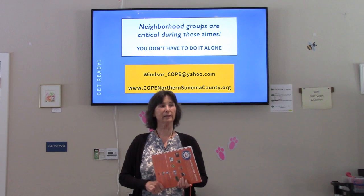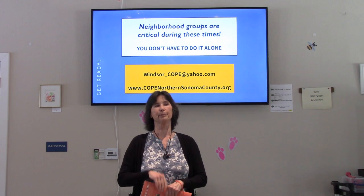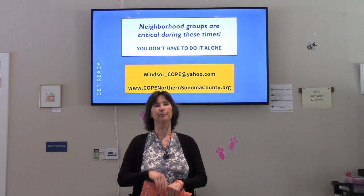Thank you everyone for coming and I hope to see you next month for animal safety. The Halter Project, North Bay Animal Services, will be there and they're bringing shelter animals for us to interact with.